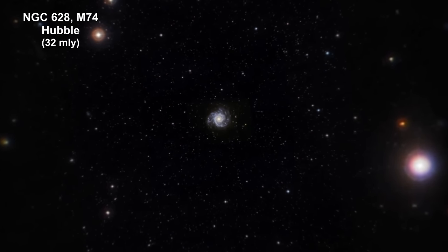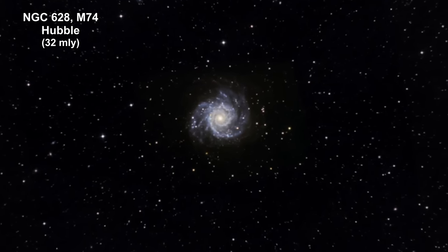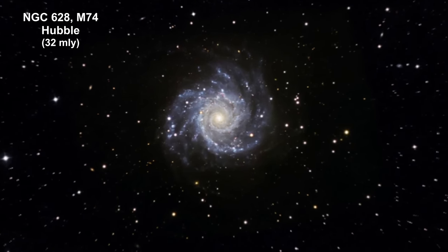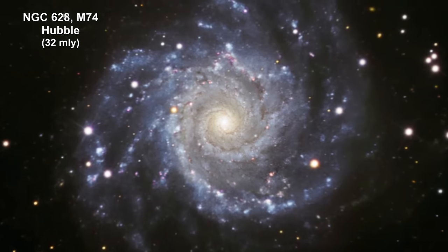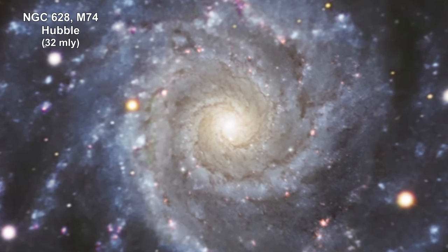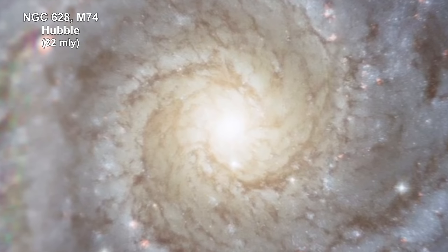Here we are zooming into a Hubble image of M74, also known as the Phantom Galaxy. It's a stunning example of a grand design spiral galaxy viewed by Earth observers nearly face on. Its perfectly symmetrical spiral arms emanate from the central nucleus and are dotted with clusters of young blue stars and glowing pink H2 regions of ionized hydrogen. Tracing along the spiral arms are winding dust lanes that also begin very near the galaxy's nucleus and follow along the length of the spiral arms.